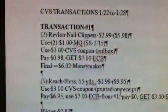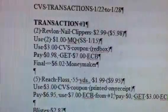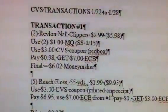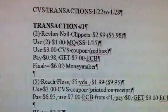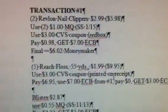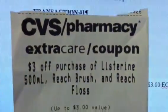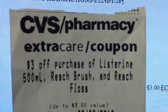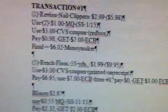Along with Transaction 1, you're going to get five of the REACH floss — 55 yards — at $1.99 each, totaling $9.95. Then you're going to use the $3 coupon, which printed out this week, off the Listerine, the REACH brush, and the REACH floss. So that's $3 off.